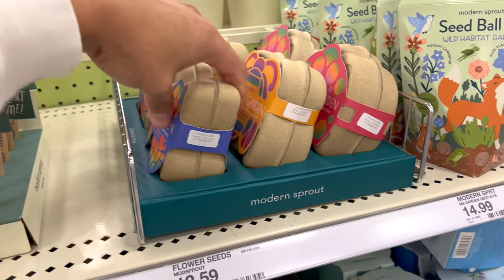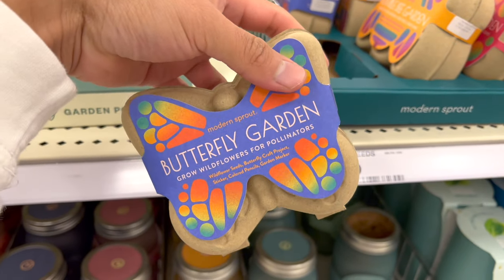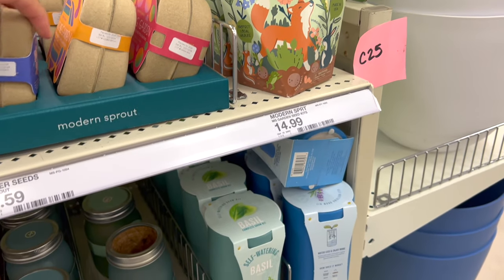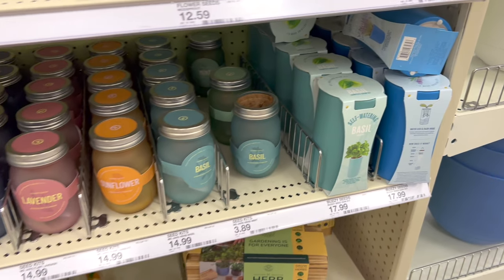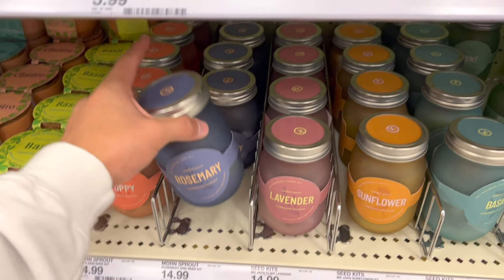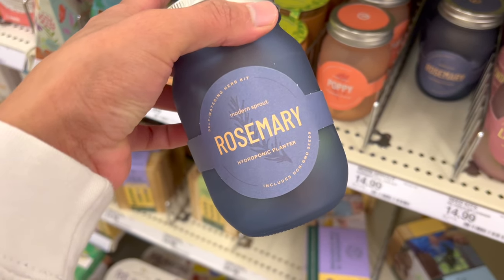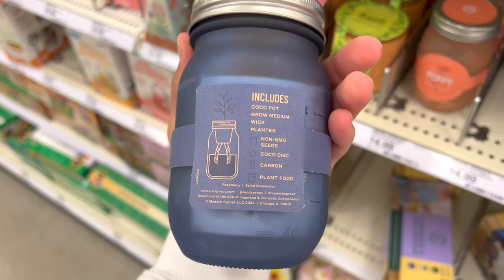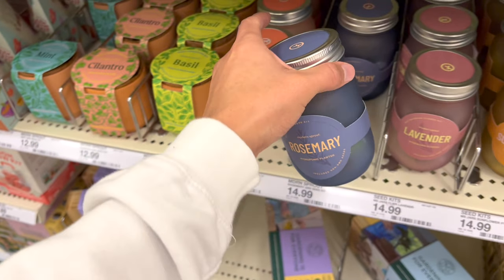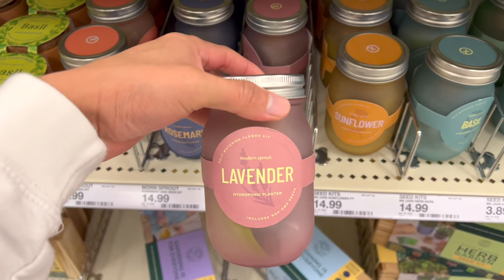They also had these butterfly seed things I saw last year — they're colorful and you basically remove the cover, leave the cardboard in the ground, and it sprouts. And then there are mason jar kits with their own seed packets — rosemary, lavender, sunflower, poppy — for $14.99. These are so adorable and really cute as gifts. I kind of just want the mason jars alone for propagations and cuttings.